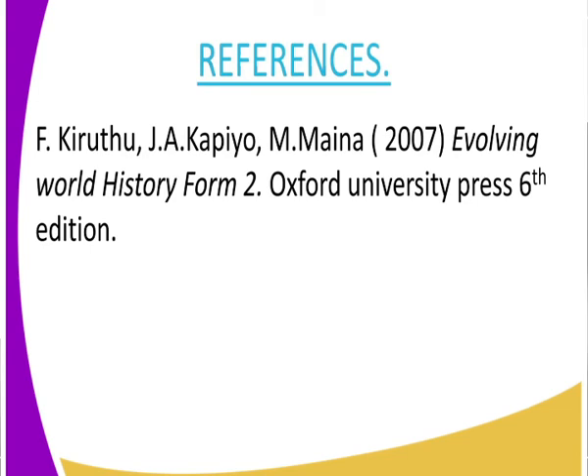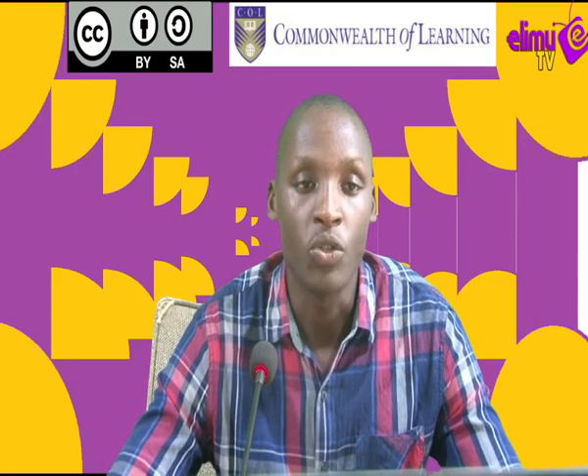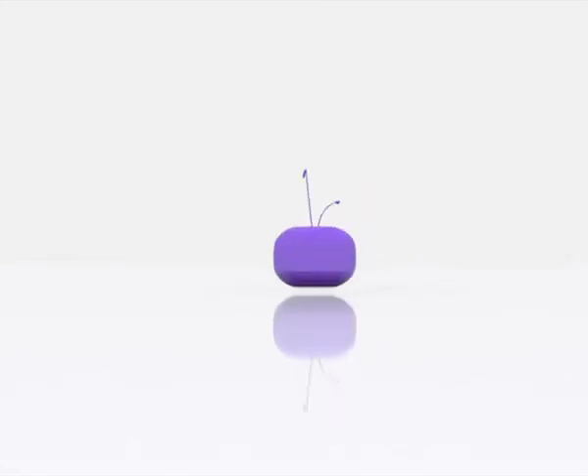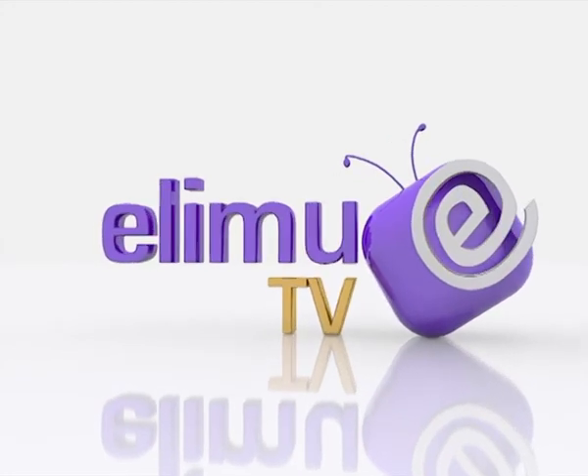For your research, refer to Evolving World, History Form 2, sixth edition, by Oxford University Press. We would like to hear your feedback via our SMS line. Also watch our videos on YouTube at Elimu TV — don't forget to subscribe — and like our Facebook fan page, Elimu TV. You can also tweet us at Elimu TV Kenya underscore Kenya. Elimu TV is your favorite channel where you get to watch and learn. We will see you next time. Bye.